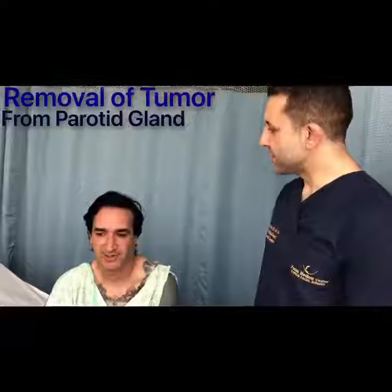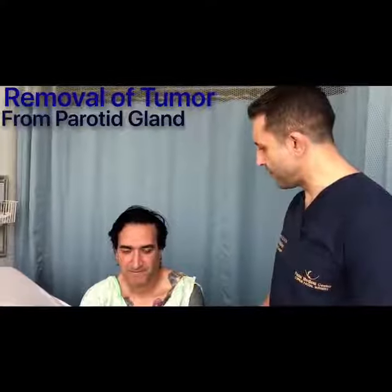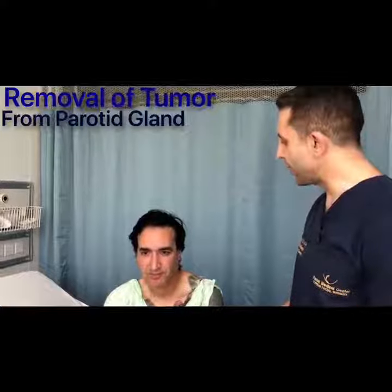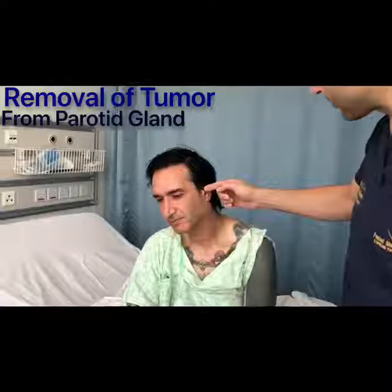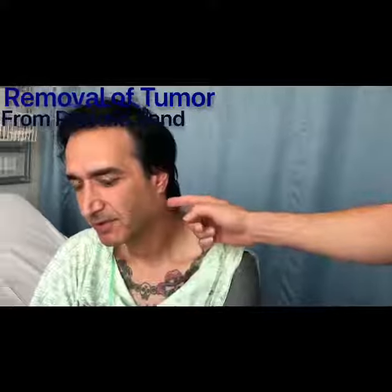What I'm going to let you know is: first, we use a specialized machine which is a nerve monitor, and we're measuring the nerve all the time to minimize the risk to the facial nerve. Second, if you turn your head like this, I'm going to make a small cut into your ear and behind into your hair — like a facelift incision — to take out this tumor, as you can see here.